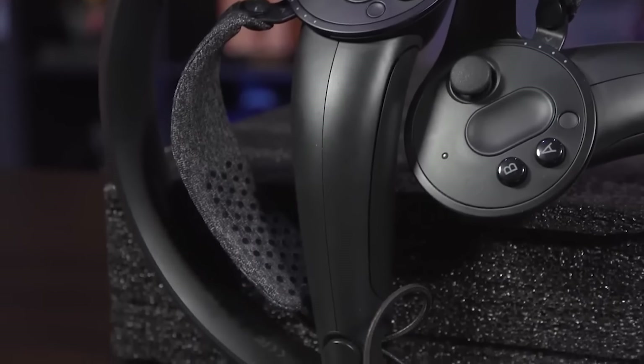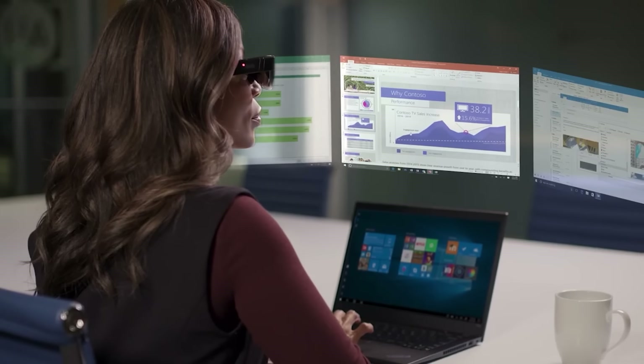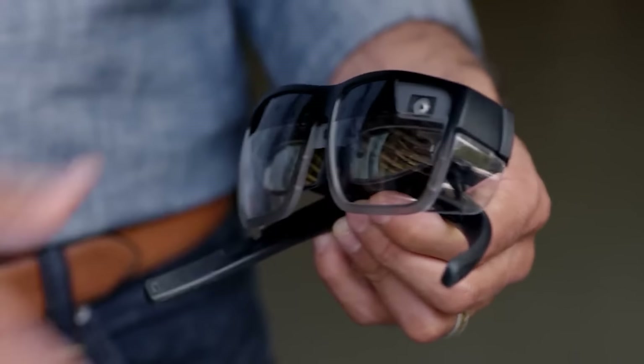Number 9, Lenovo Think Reality A3 Headset. While the wired connection may deter some, the Think Reality A3's compatibility with computers and smartphones offers a unique advantage. This headset is perfect for those who prioritize collaborative work in a home or office setting, leveraging its lightweight design. With an 8-megapixel camera and integrated speakers, the Think Reality A3 delivers a screen-sharing experience, making it ideal for virtual collaboration with remote colleagues.